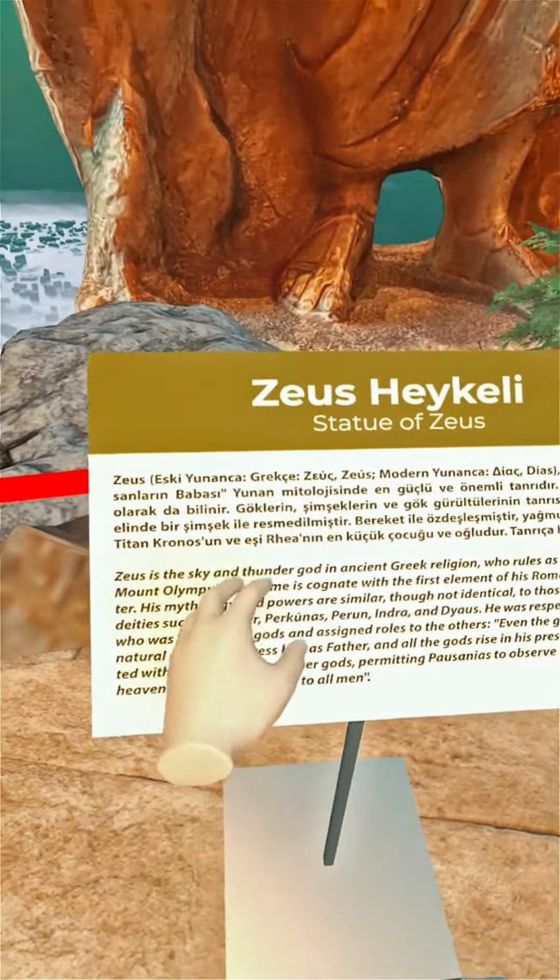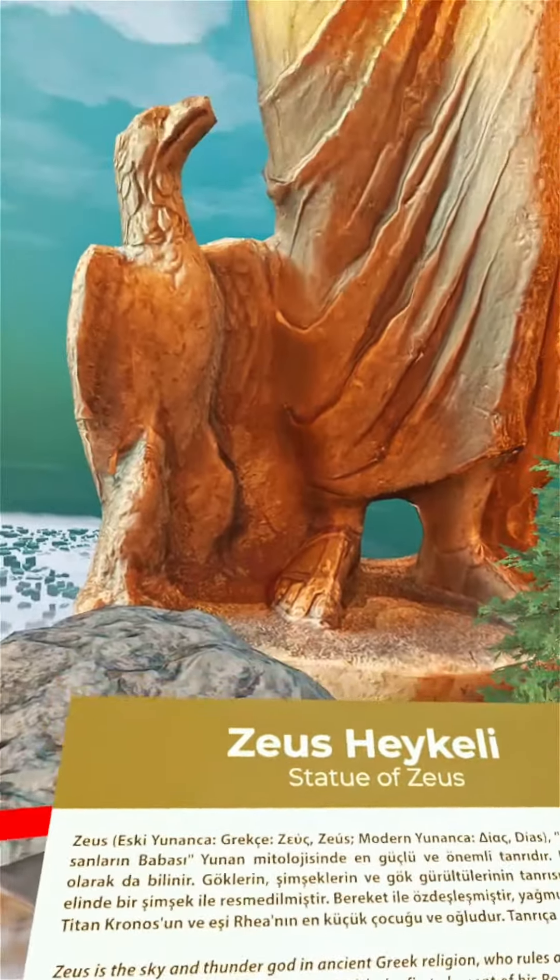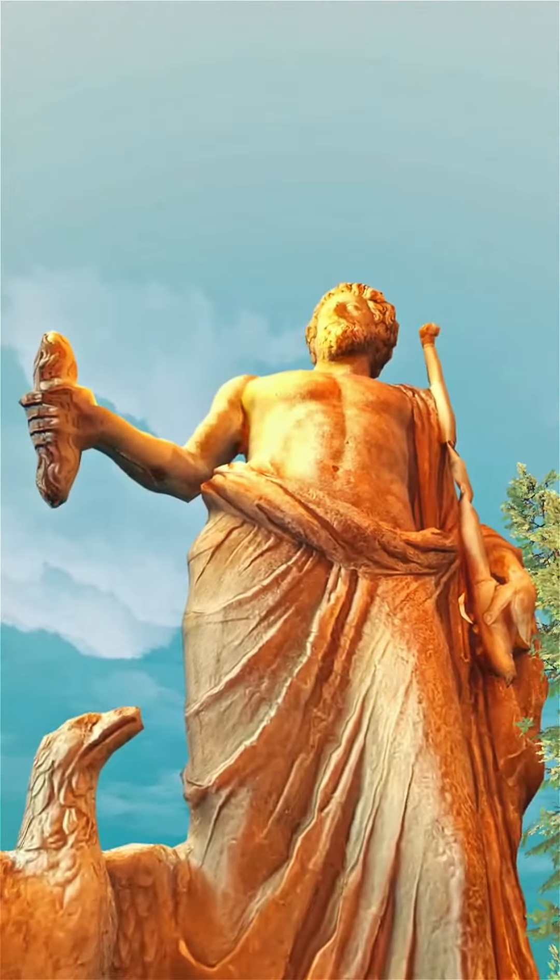In Athens, you can explore the environment, you can interact with various objects, or just simply observe the beauty of marble materials.